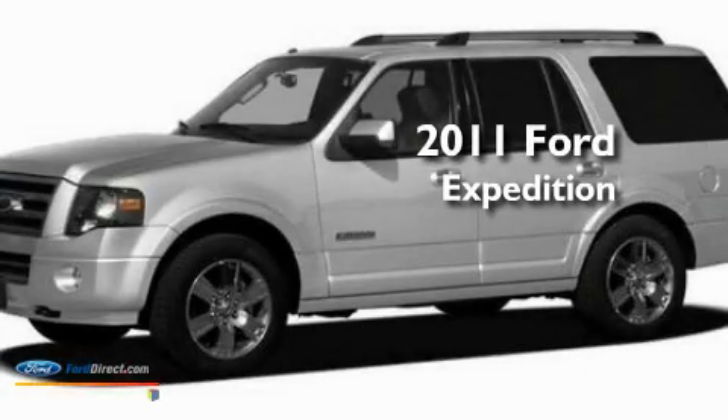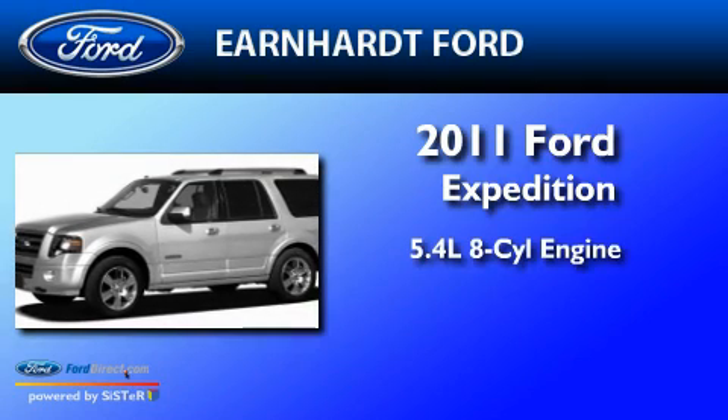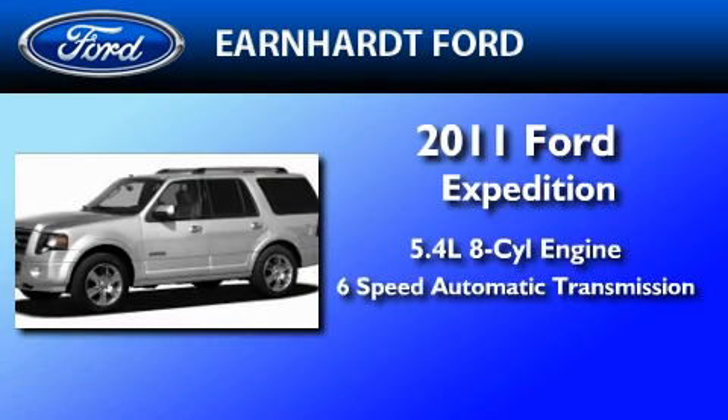This is a 2011 Ford Expedition. It features a 5.4-liter, eight-cylinder engine and a six-speed automatic transmission.